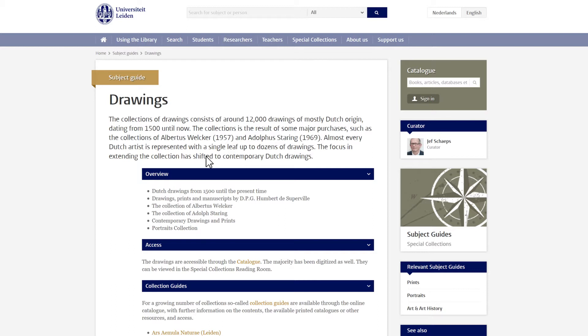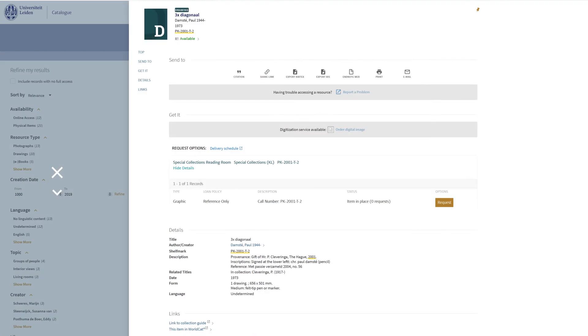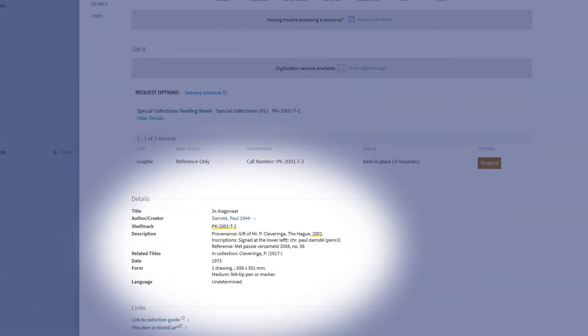For its special collections, the library aims to provide information about the items and, when applicable, about the collections it has acquired. The catalog contains records that describe thousands of items from the special collections, such as a drawing of Paul D'Amstey titled Driekir Diagonal.